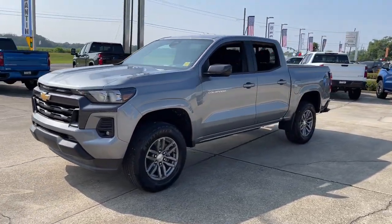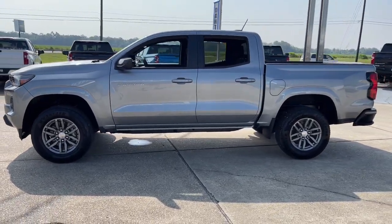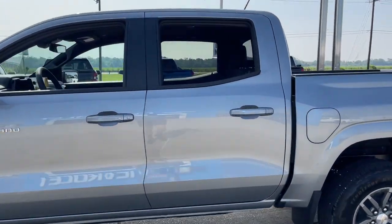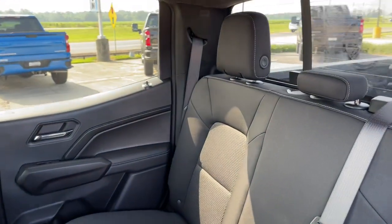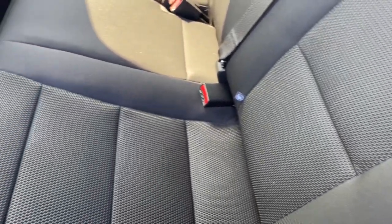The following are some of this vehicle's highlighted options: Apple CarPlay and/or Android Auto, keyless entry, navigation system, bedliner, fog lamps, satellite radio, lane keeping assist, electronic stability control, alarm, and aluminum wheels.